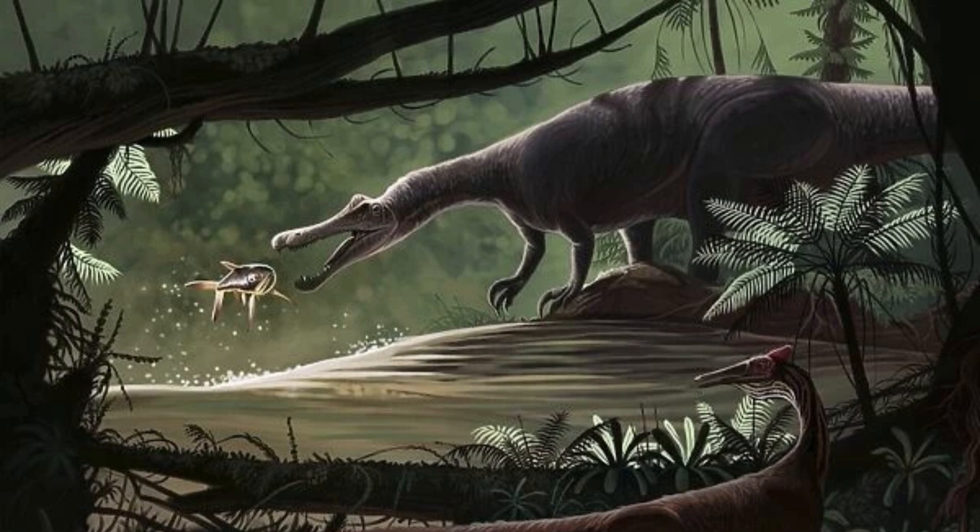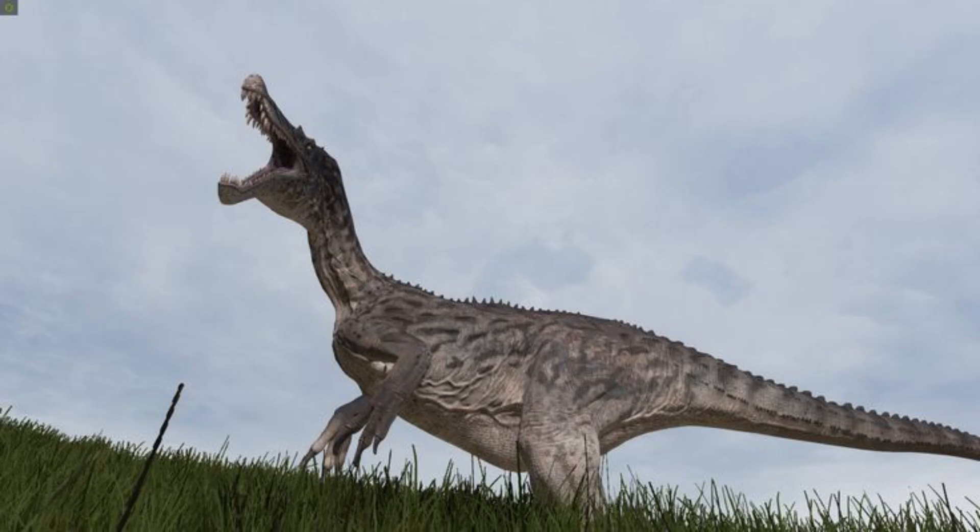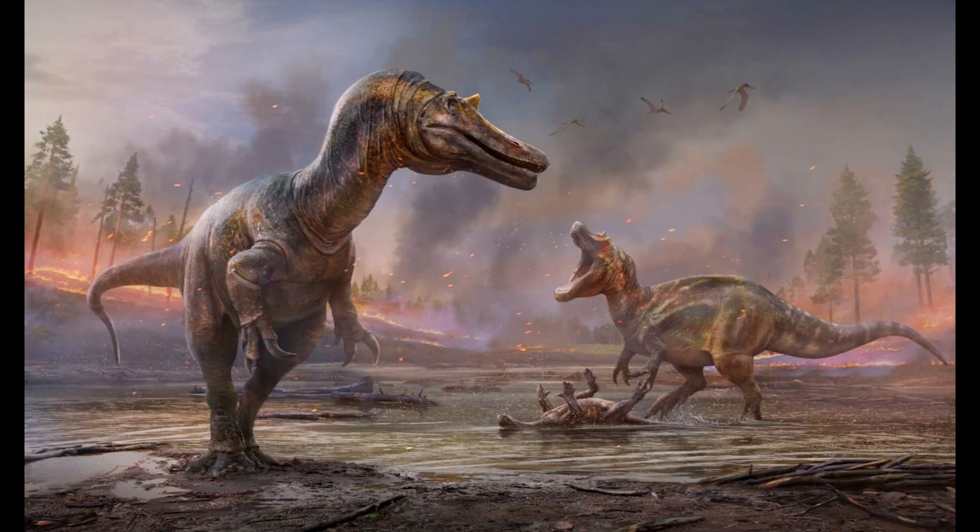One interesting aspect of Baryonyx's size is the potential for sexual dimorphism, where males and females differ in size or physical characteristics. While this hasn't been conclusively proven in Baryonyx, some paleontologists speculate that differences in claw size and overall build could indicate sexual dimorphism, with males possibly being larger or having more pronounced claws.